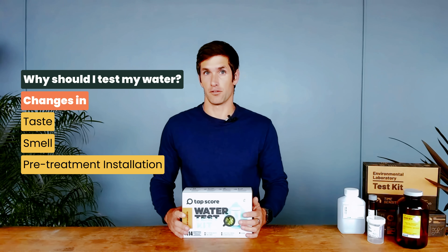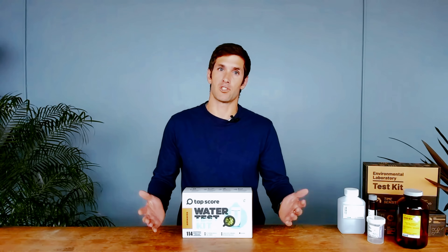Whether you are experiencing a funny taste, a weird smell or color, perhaps you're looking to buy the right filter for your home, or maybe you're just curious about the state of your tap water — there are many reasons to test your drinking water, and no matter what your reason is, we have a test kit that's perfect for you.